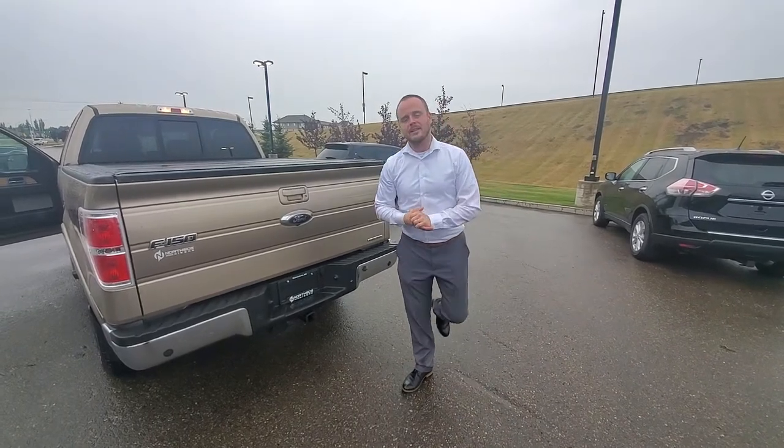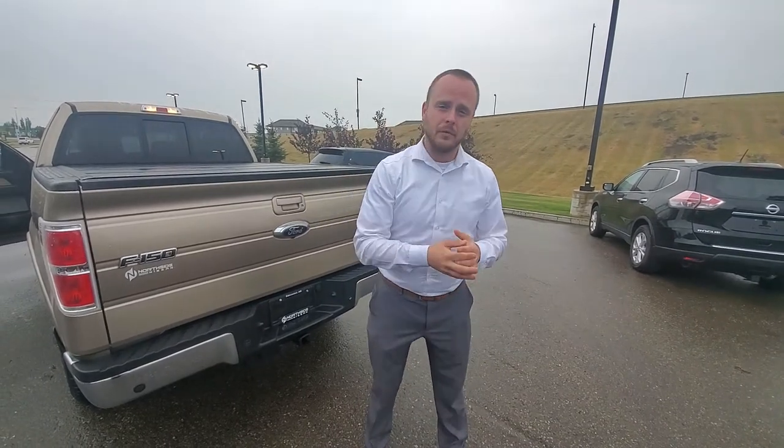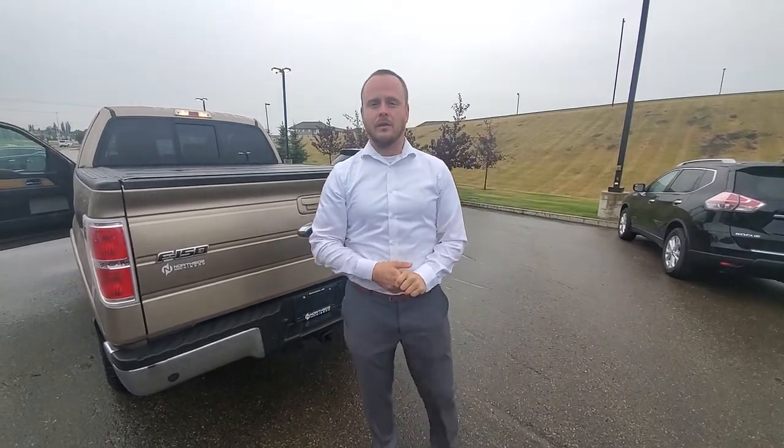Anyways Brent, it's Chris over at Northside Nissan. Give me a shout at 780-456-1449, or come on down to our beautiful dealership at 13855 Manning Drive. I'll talk to you soon.